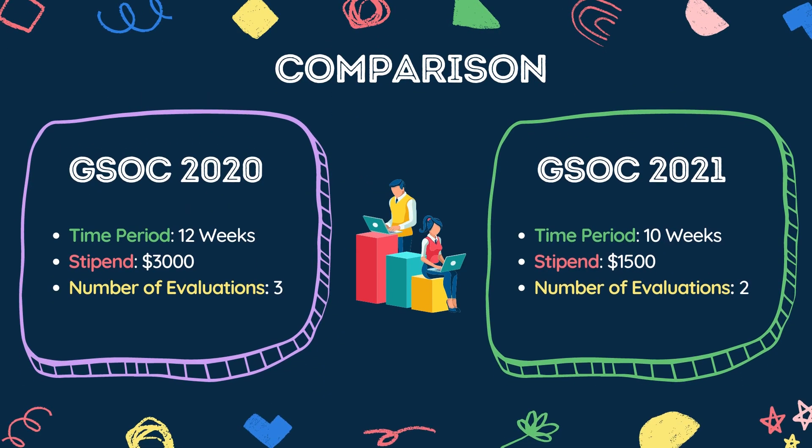Now let's get to the main topic — the changes made to the program starting this year. As you can see in the slides, the coding period has been reduced to 10 weeks from 12. Previously, projects were designed to take around 350 hours of work in total. That has now been reduced to 175 hours — a full 50% reduction. But this also means the stipend has been reduced from 3,000 USD to 1,500 USD. The implication of this time cut is that the size and scope of the projects will be reduced, with a lower bar of entry in terms of technologies, frameworks, and the skill set needed.